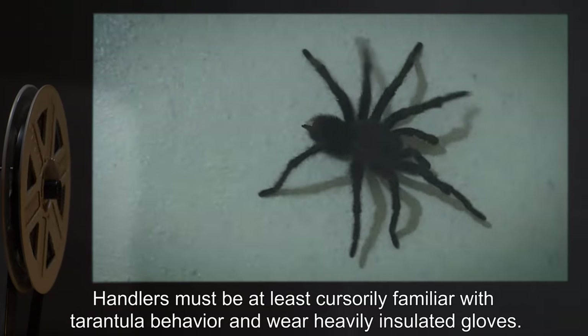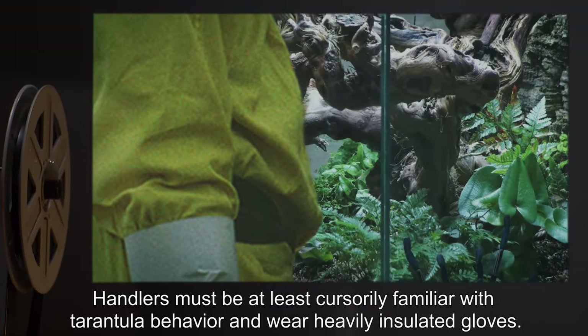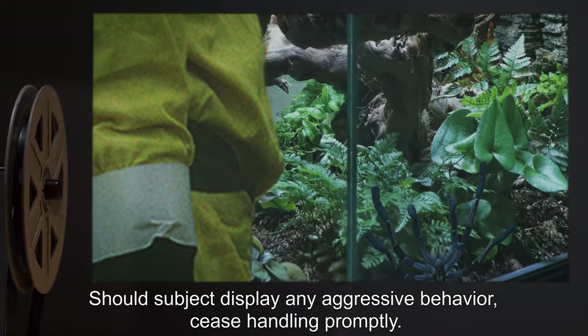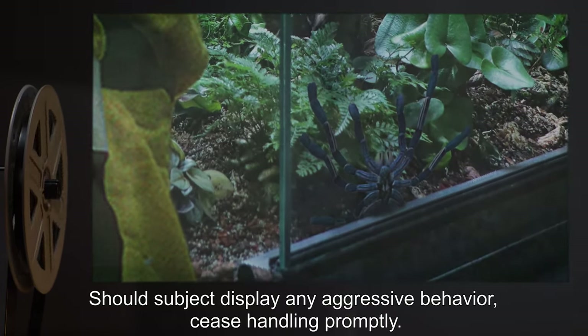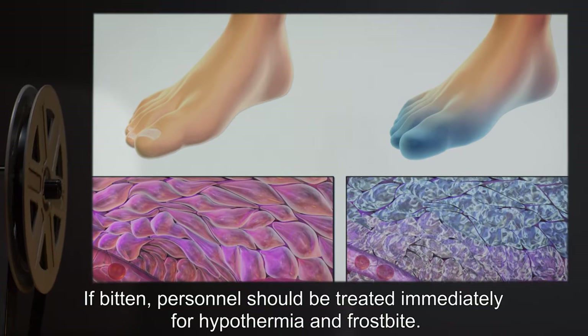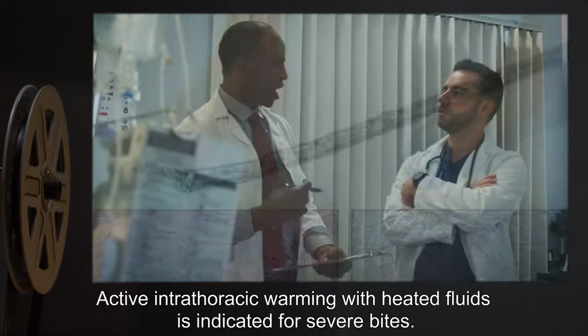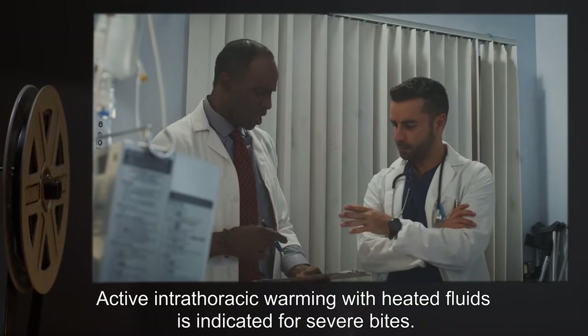Handlers must be at least cursorily familiar with tarantula behavior and wear heavily insulated gloves. Should the subject display any aggressive behavior, cease handling promptly. If bitten, personnel should be treated immediately for hypothermia and frostbite. Active intrathoracic warming with heated fluids is indicated for severe bites.